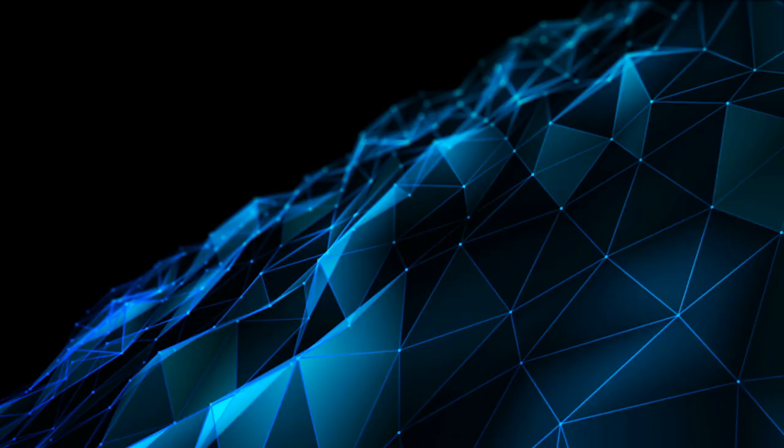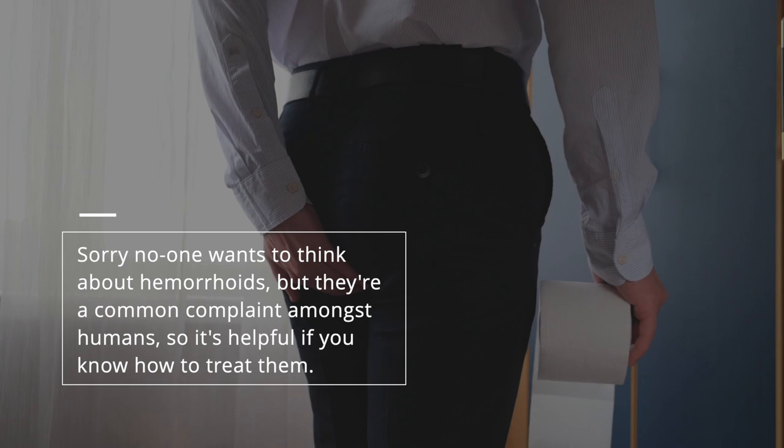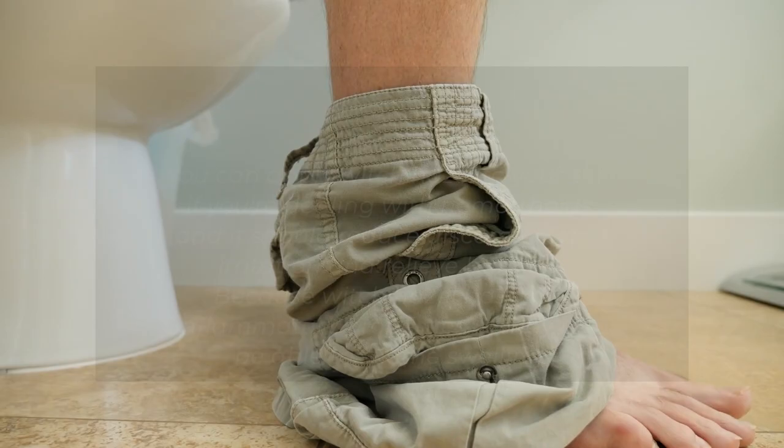5. Treat Hemorrhoids. No one wants to think about hemorrhoids, but they're a common complaint amongst humans, so it's helpful if you know how to treat them. You can apply witch hazel to your skin if you're dealing with hemorrhoids, and it should reduce discomfort, irritation, and relieve burning. Because witch hazel has anti-inflammatory properties, it may also be able to soothe swelling. Just add it to a cloth or a cotton ball and carefully apply it to your skin.